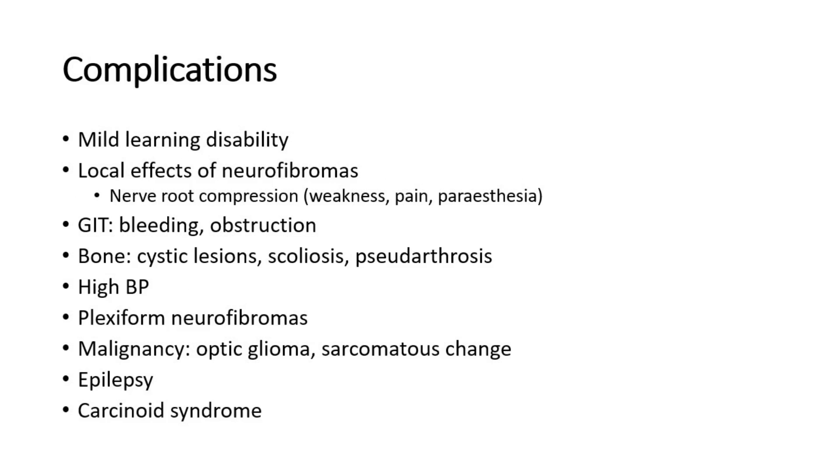Complications of type 1 neurofibromatosis occur in 30% of cases. Common complications include mild learning disability and local effects of neurofibromas such as nerve root compression causing weakness, pain, or paraesthesia. Gastrointestinal complications include bleeding or intestinal obstruction. Bone complications include cystic lesions, scoliosis, and pseudoarthrosis. High blood pressure can result from renal artery stenosis or phaeochromocytoma. Plexiform neurofibromas can present as large subcutaneous swellings. Around 5% of patients may develop malignancy such as optic glioma or sarcomatous change in a neurofibroma. There is also a slightly increased risk of epilepsy, and some cases are associated with carcinoid syndrome, though this is rare.